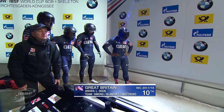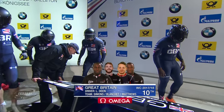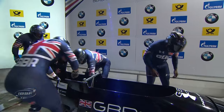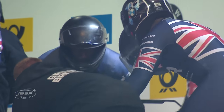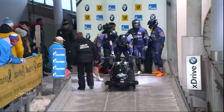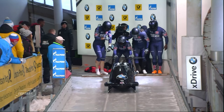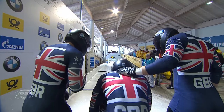Brief moment to say happy birthday to Lee and Carl Johnson's dad, celebrating his 70th birthday in Gran Canaria. Carl is a former British bobsledder, known as 'sir' to Lee. Lee Johnson is the British coach. This is Lamin Dean with Ben Simons, Sam Blanchet, and Andy Matthews - the four-man crew today.